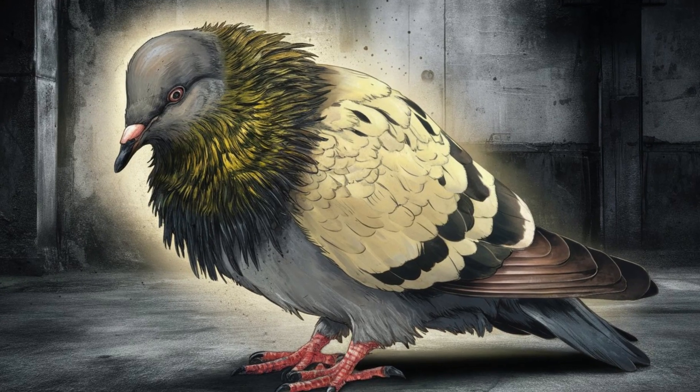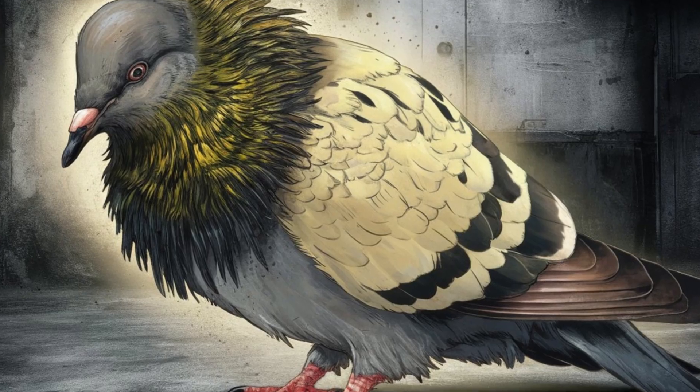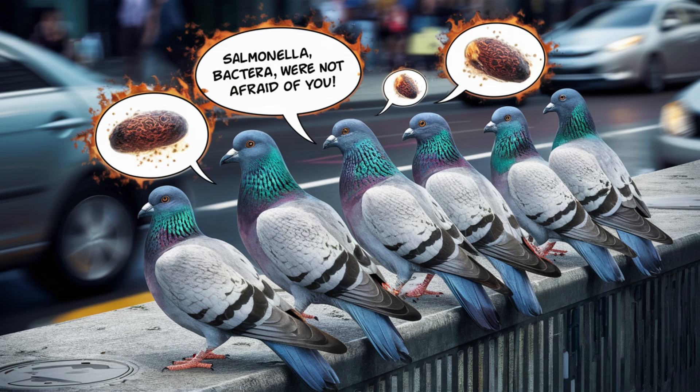Many pigeon fanciers want to know the most effective antibiotic to treat Salmonellosis in pigeons, while others follow their own treatment methods.